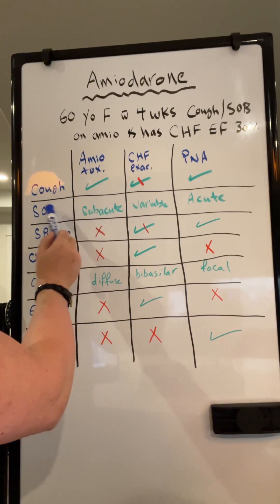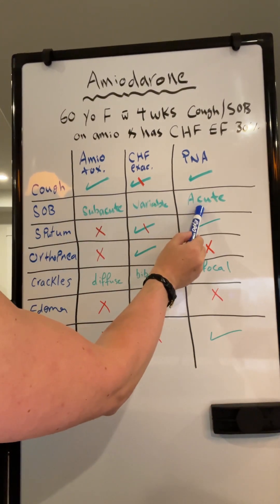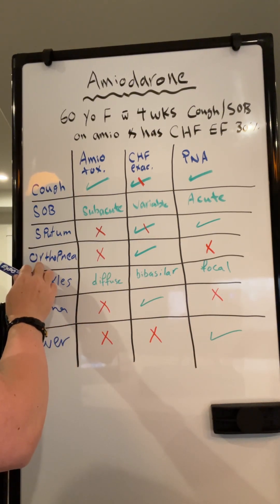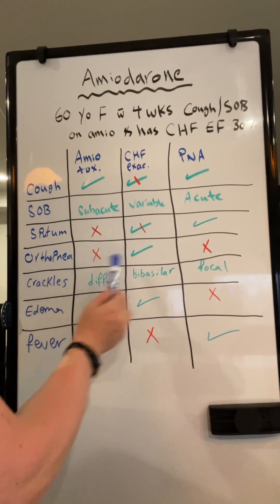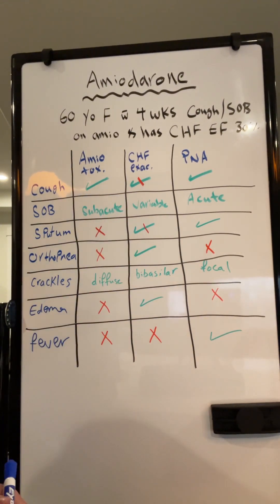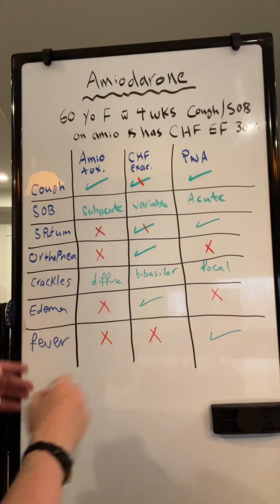Look at the presentation with shortness of breath. In amiodarone toxicity, it is subacute. In pneumonia, it is acute, and in heart failure, it is also acute. The other thing they will mention on the exam is orthopnea. In amiodarone toxicity, no orthopnea. In pneumonia, also no orthopnea. Notice who has orthopnea? Congestive heart failure. This table — you can take a screenshot and it will help you answer this question with your eyes closed.